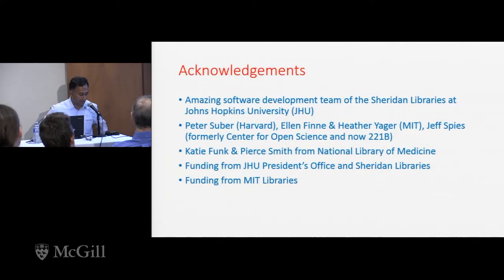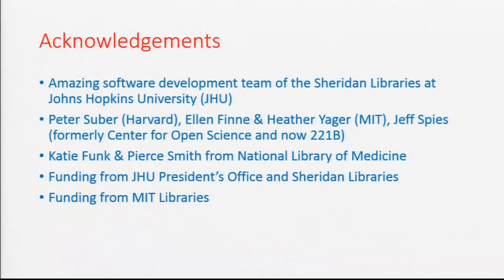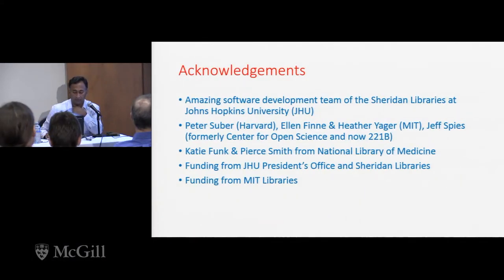A few acknowledgments. When we first talked about this system, I said it was a two-year development effort. I'm very glad to say the president's office at Hopkins gave funding for it, but then gave us nine months to do it. The team came through in an amazing way — people didn't take vacation, worked over Thanksgiving and Christmas. Peter Suber from Harvard, Alan Finney, Heather Yeager from MIT, and Jeff Spees who used to be at the Center for Open Science were instrumental. Katie Funk and Pierce Smith from the National Library of Medicine — we couldn't have done this without them — and generous funding from the president's office, the libraries, and MIT.